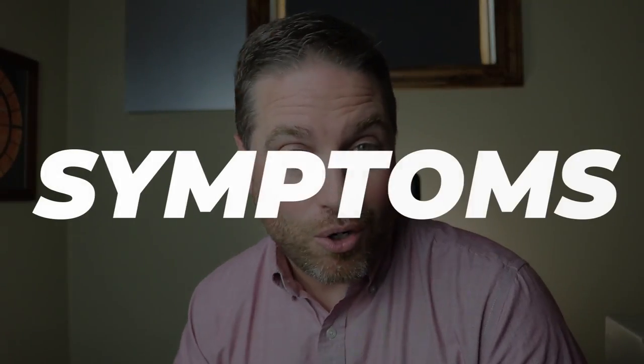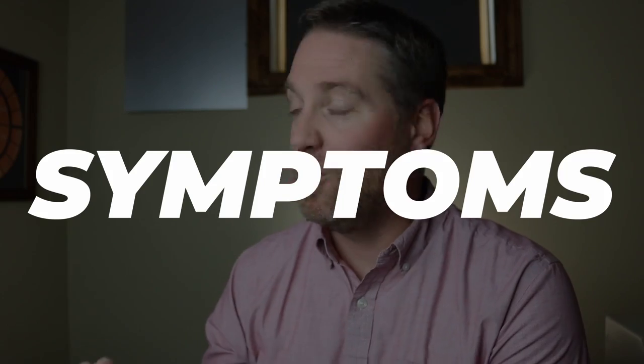The symptoms of a recurrent corneal erosion can include a lot of ocular pain when you wake up, light sensitivity to the point where light actually hurts the eyes when you're exposed to it, blurred vision, watering, and red eyes.